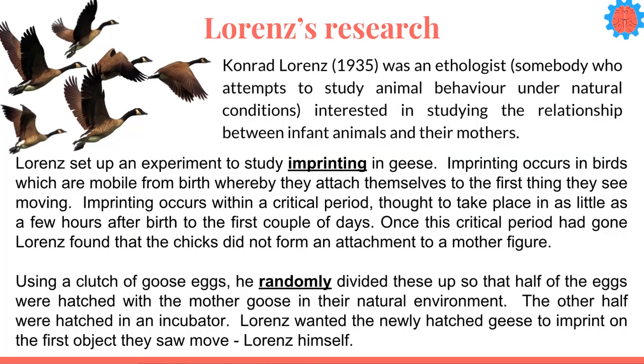Now the first key study we're going to look at was Lorenz's research, and he wanted to investigate this relationship between infant animals and their mothers, in the hope that he could apply the same concepts to human behavior. He set up a key experiment on imprinting geese, and this is when birds that are mobile from birth attach themselves to the first thing they see moving. It always occurs within a critical period, thought to take place in as little as a few hours after birth to the first few days, and once it's passed Lorenz found that the chicks didn't form an attachment to a mother figure.